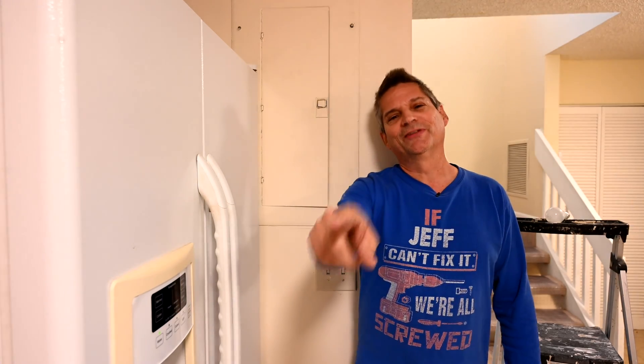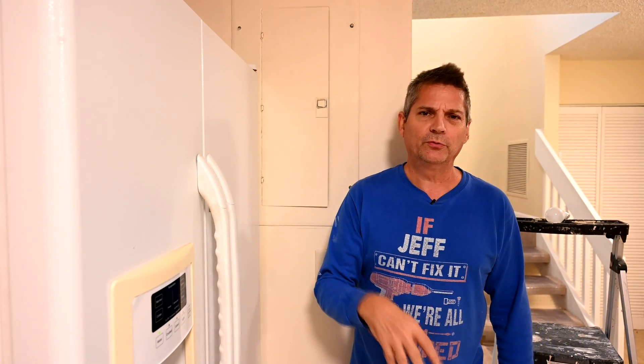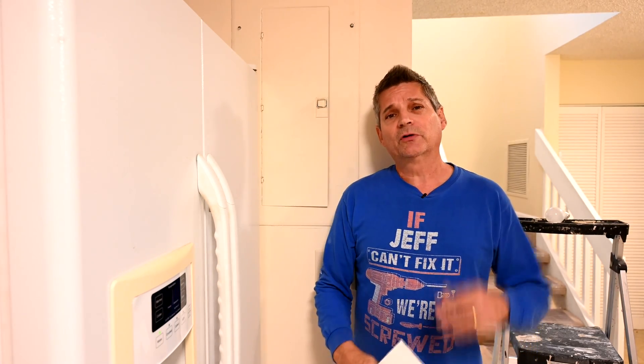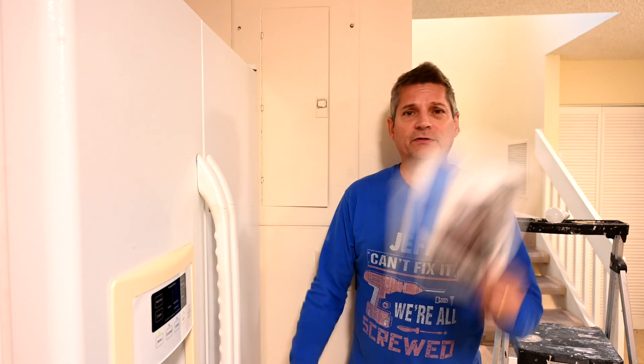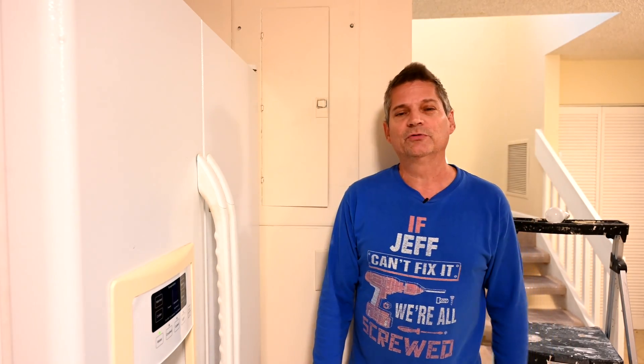Hey everybody, Jeff here. Welcome back to the channel where we give you all sorts of world-class advice on remodeling your homes, your kitchens, your bathrooms, flooring and tiles. We also cover engineering disasters like we're showing you here today, because of the issue found by the buyer's inspector who came in and found all sorts of issues with the house.